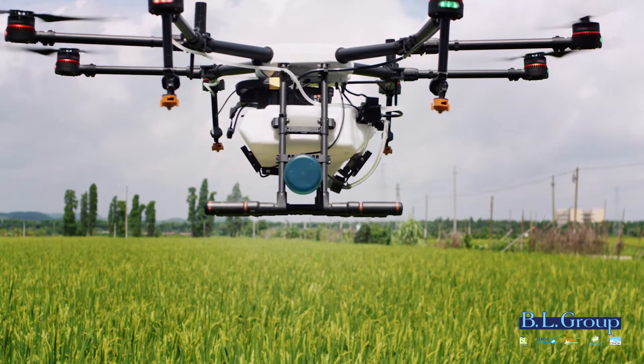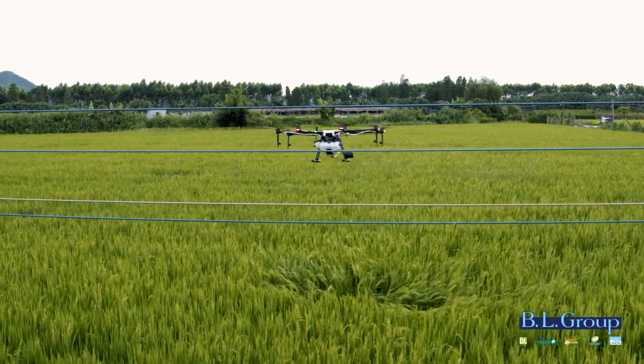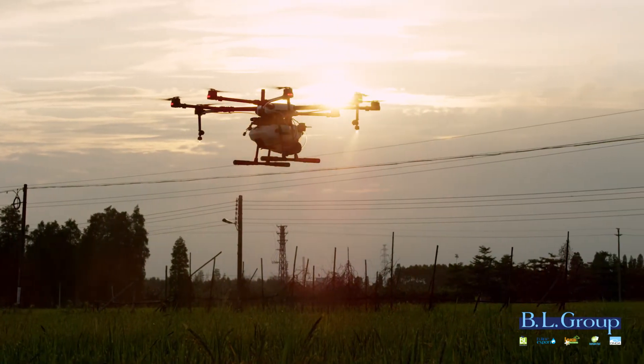The obstacle avoidance radar module enhances the ability of the MG1S to protect crops with this latest step in safe, intelligent drone flight.